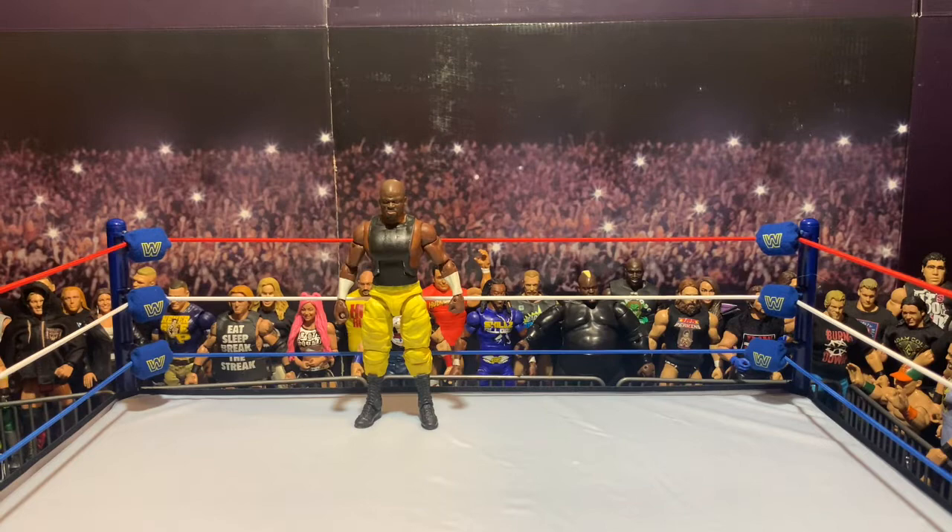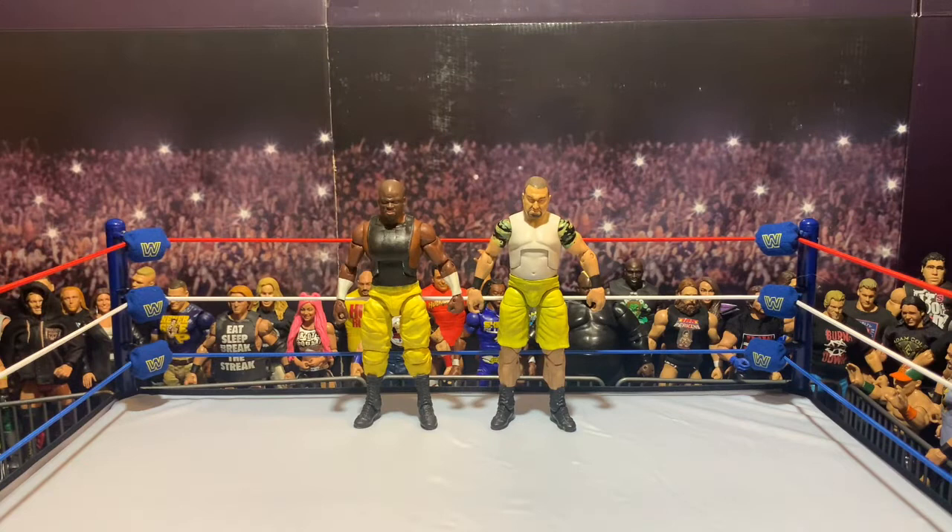First off, we've got D-Von and we've got Bubba. Bubba has Sergeant Slaughter arms and I believe that's a Mankind — or Mick Foley Mankind — torso. D-Von has Sergeant Slaughter pants, a Big E torso, and I did some sculpting up top to make his shirt look more like a cut-off as opposed to a singlet. Bubba has the Sergeant Slaughter arms, the Mick Foley torso, and Brock Lesnar legs for the shorts and calves.